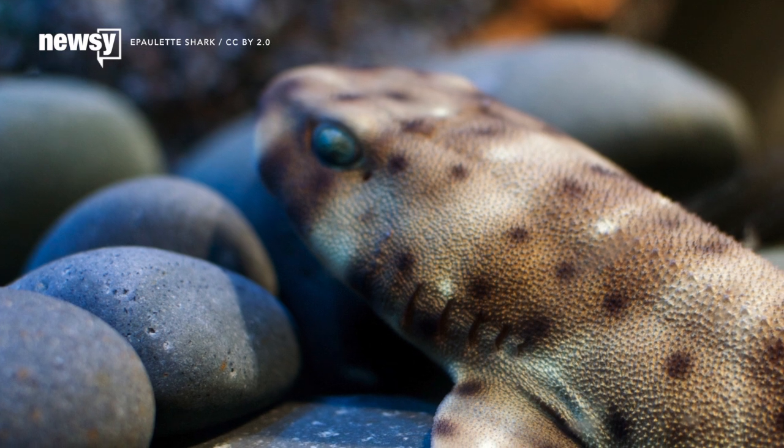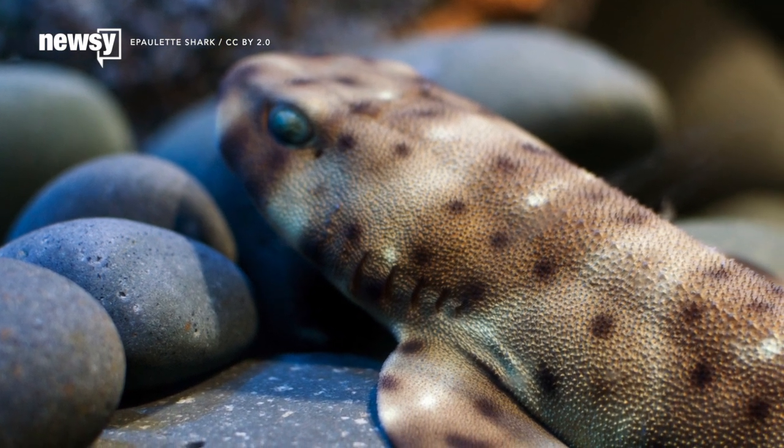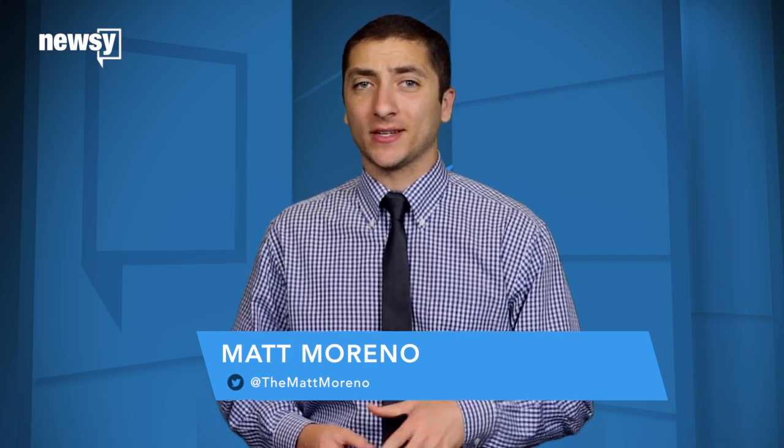This leads scientists to believe the cat shark's glow may help potential mates find each other. However, right now that's just a guess, and experts say they need to know more before they can determine exactly why cat sharks and other fish glow.